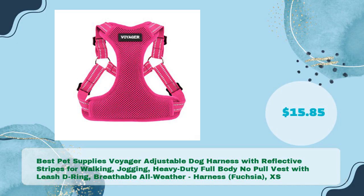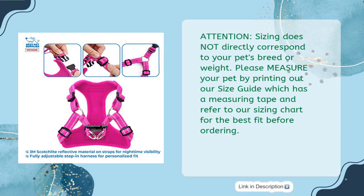Number three: Best Pet Supplies Voyager adjustable dog harness with reflective stripes, for walking and jogging — heavy duty, full body, no pull vest with leash D-ring, breathable all-weather harness in fuchsia excess, just $15.85. Note: sizing does not directly correspond to your pet's breed or weight, so measure your pet using the printed size guide before ordering.